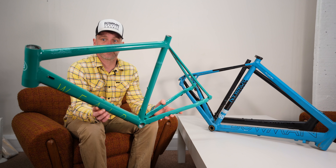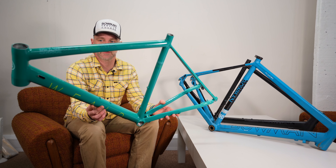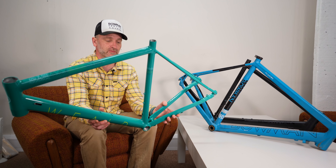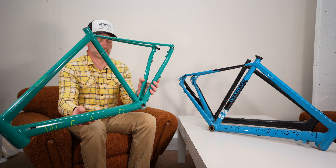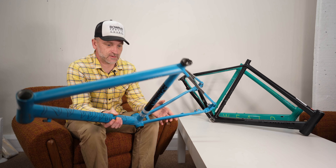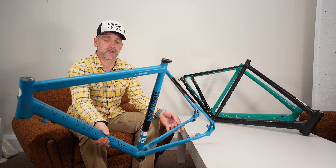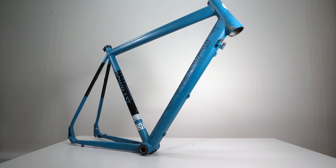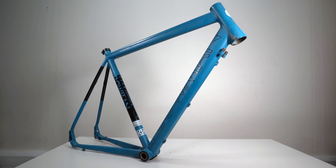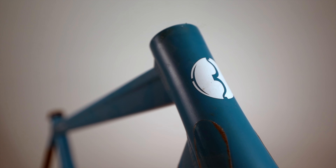The Wheeled is our third generation of an endurance frame. But to really understand the Wheeled, you need to go back to where it came from. So let's get back to the original Pilgrims — our very first endurance frame. This was the second frame we ever did, developed in 2015 and came out in 2016.